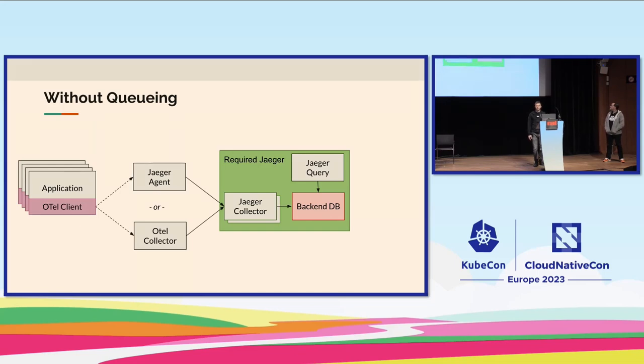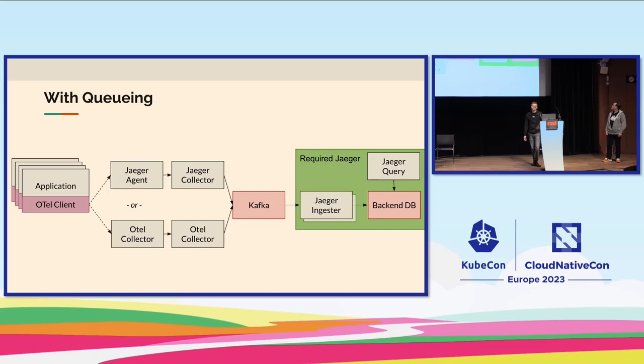The first architecture is the simplest one for production: a database with Jaeger Collector and Query talking to it, plus a Jaeger Agent receiving data from applications. You can substitute the OTel Collector for the Jaeger Agent since it supports the same protocols, and scale up the Jaeger Collector. When you hit scalability limits, you can put Kafka in front of your backend and use the Jaeger Ingester to read from Kafka and store data. The OTel Collector can substitute both the Jaeger Agent and the Jaeger Collector since there's a Kafka receiver and exporter.